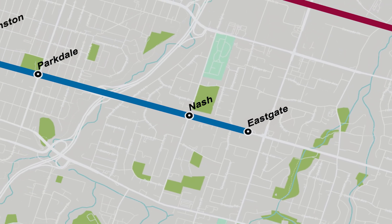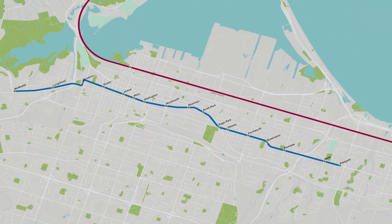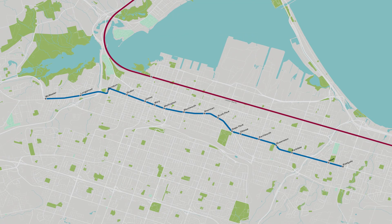What started as a bold vision is now becoming reality. Linking neighbourhoods like never before, the LRT has come to represent Hamilton's commitment to a modern, connected, and vibrant future.